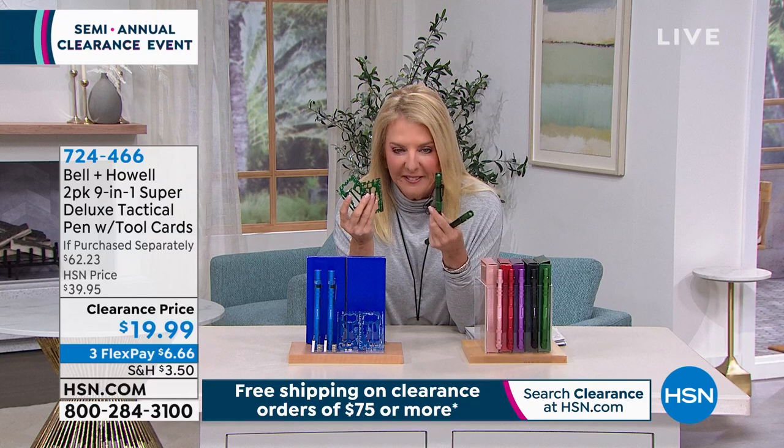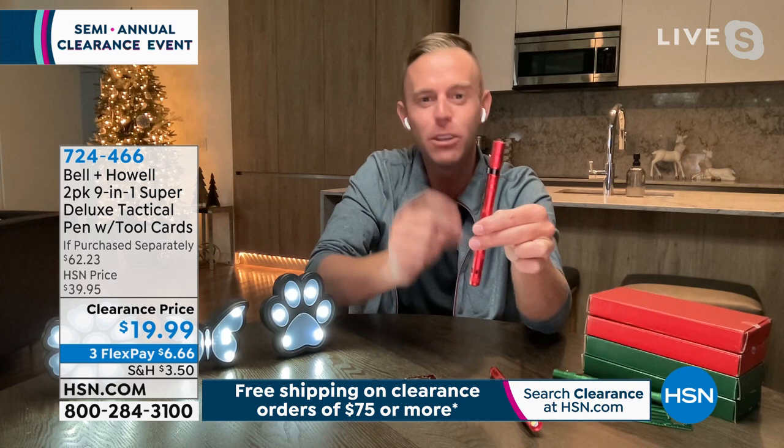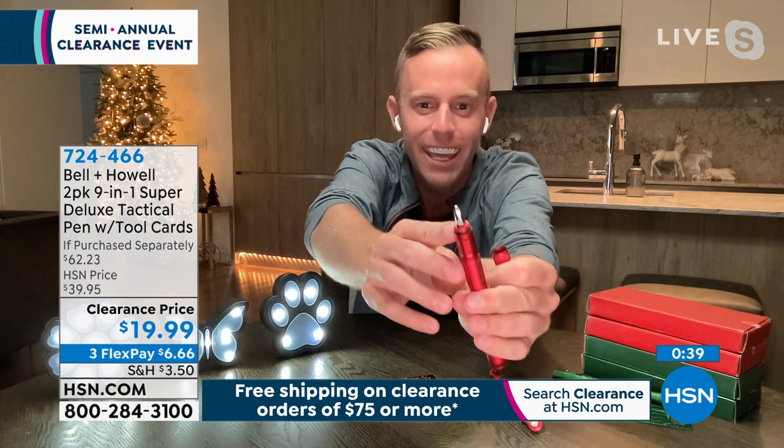Bell and Howell has been around 114 years. We buy raw materials in bulk — that's how we get really high-quality metal for the tool cards. I've been with Bell and Howell 11 years, and we have a lot of military and ex-military guys on our product development team. They specialize in tactical — tac lights, tac visors, tac glasses. The tactical pen is one of our most popular items. Just having a flashlight this small made out of metal is a big deal; then you unscrew it and get the emergency whistle, Phillips head, and flathead — all without carrying separate items.